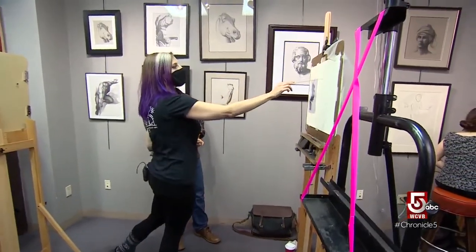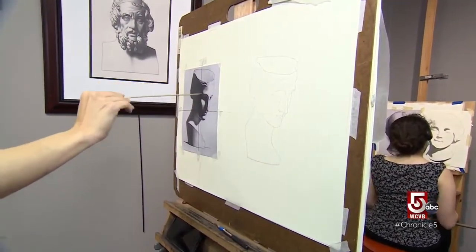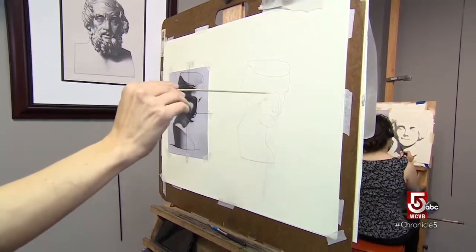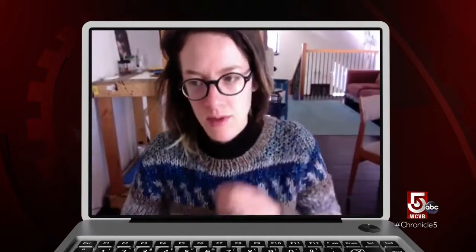Students take an intensive drawing course developed by 19th century French artist Charles Barrett. In one session, an instructor notes: 'Here you can see it's much more of a leaning square, and yours has a little bit more of a perfect square feel. There's a bit too much of a right angle feel to your jawline here.'